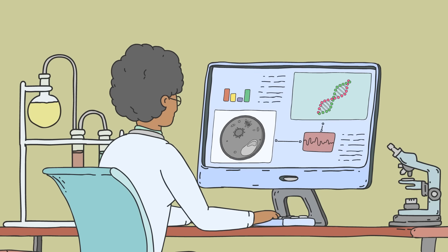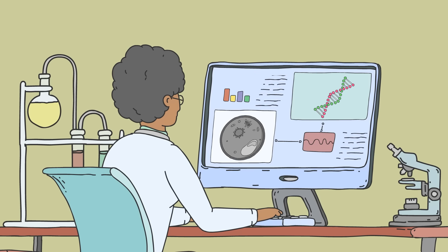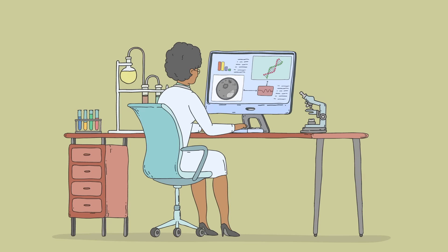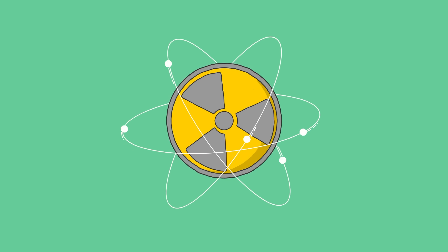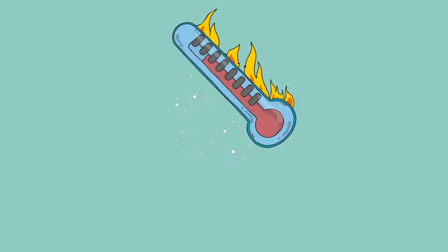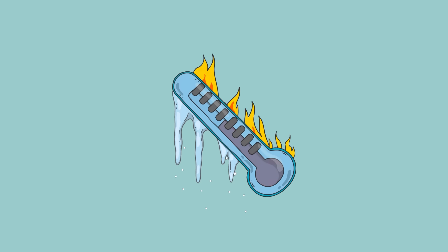Even if dangerous levels of radiation make it past this homegrown armor to damage DNA, many fungi have robust repair systems that spring into action, cutting out and restoring defective sequences. And radiation isn't the only cosmic element fungi can withstand — their hardy spores sport thick cell walls that allow them to survive extreme temperatures.